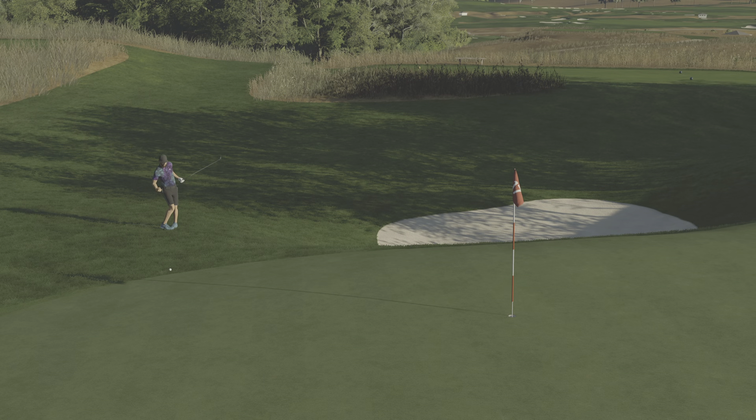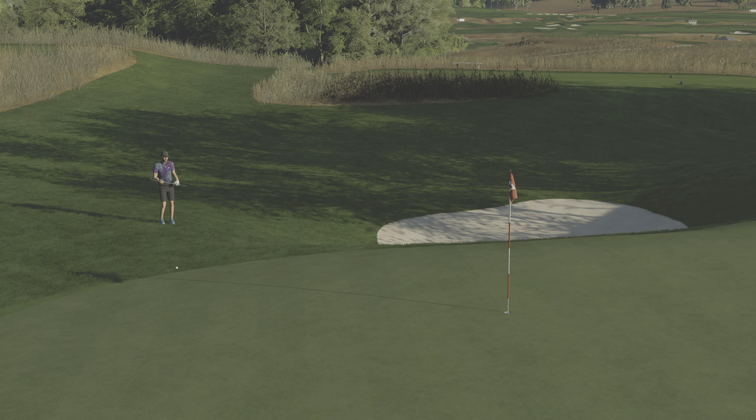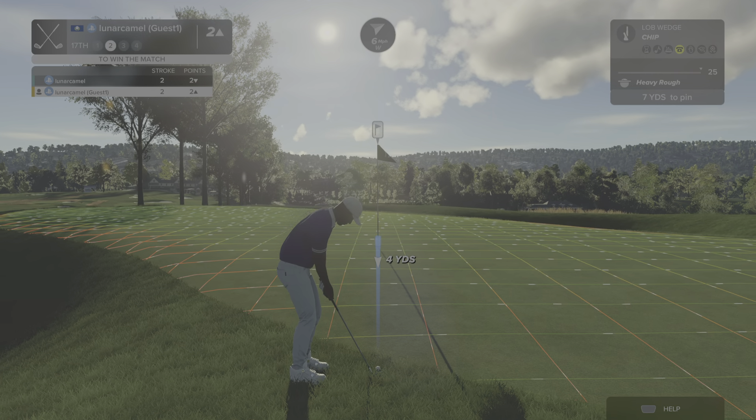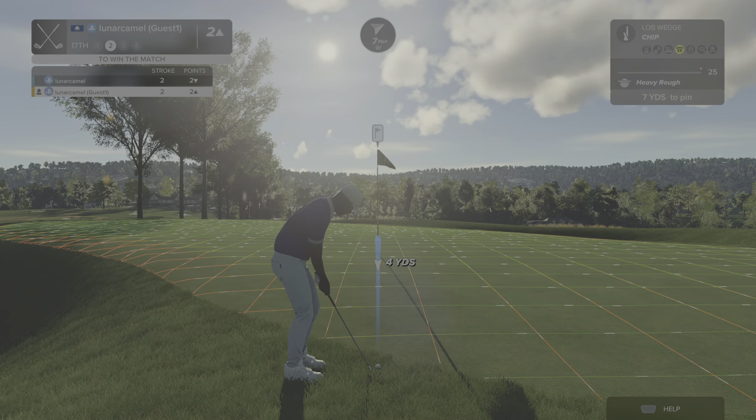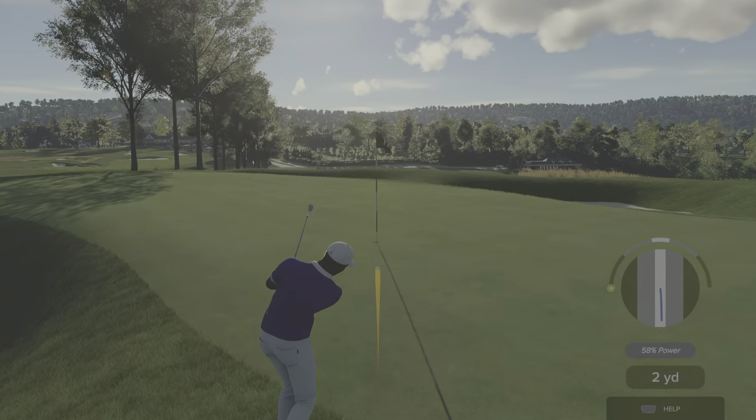And in the hole — way to go! Holing it out on this one. Amazing work. Wonderful, wonderful shot.